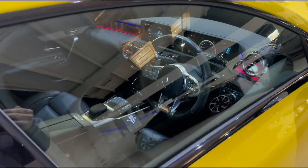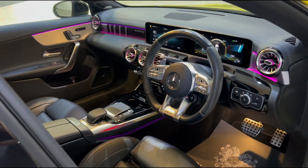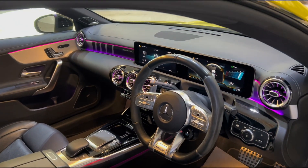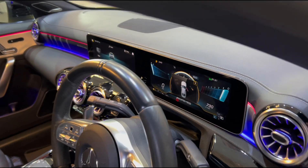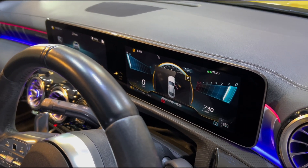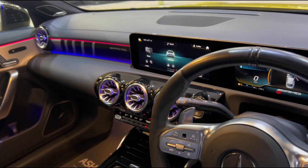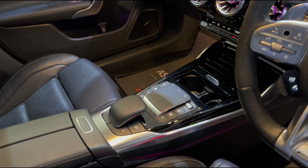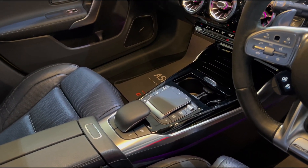Inside the vehicle, the CLA really starts to come to life. We've got stunning ambient lighting that runs throughout the whole cabin, and that sweeping dashboard which looks like one screen but is actually two — your virtual dash gives you all your driving information, and the infotainment screen sits in the middle. There's also a touchpad controller to make it easier to use all the car's functions.